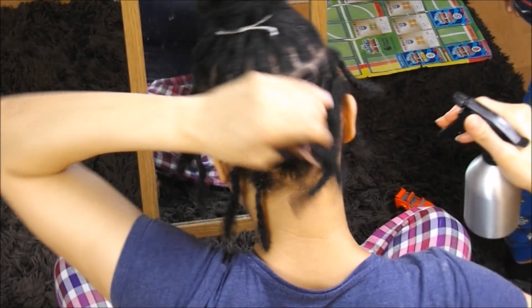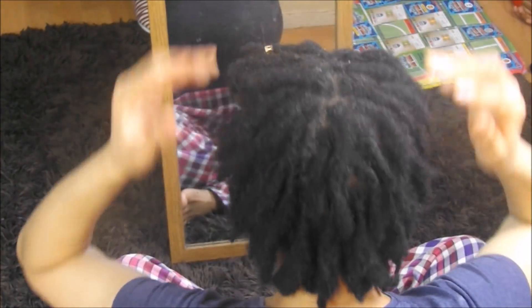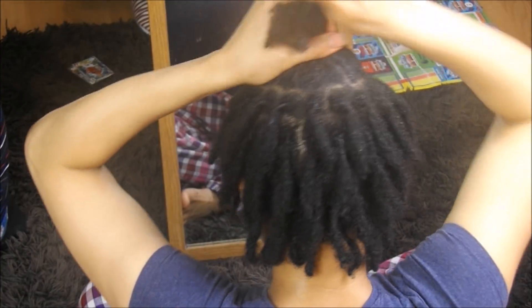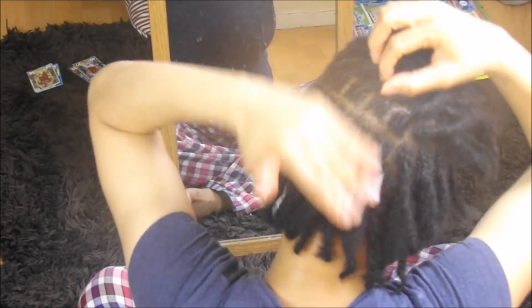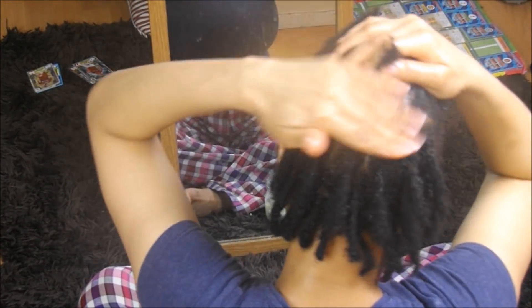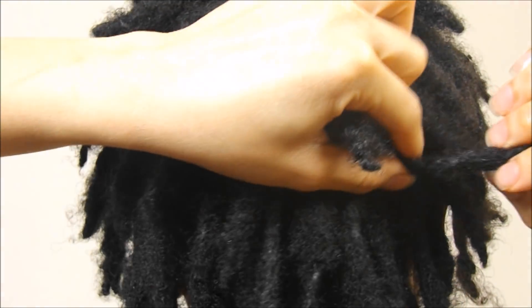I usually like to moisturize my locks once a week. This is why I'm not concerned about using shea butter on my hair, because as you can see in this clip, I do rub the shea butter in my hands until it becomes liquid. Then I coat my entire locks with it and I do this in sections. Here is a close-up of my locks after applying all my products — you can see that there is no residue of any shea butter being left on my hair or any wax from previously twisting my hair.